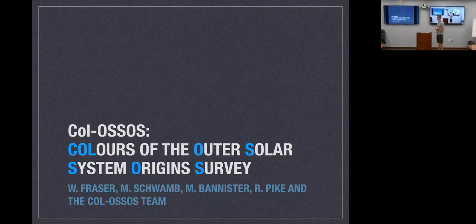COLOSSUS — Colors of the Outer Solar System Origins Survey — was the obvious extension to the Outer Solar System Origins Survey (OSSOS), a survey happening on CFHT telescopes. OSSOS is basically finishing up now. The idea was to observe about 22 square degree patches to track, monitor, and discover Kuiper Belt objects with exquisite astrometry, in a way that should have been done 20 years ago.